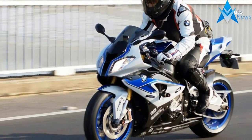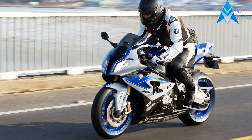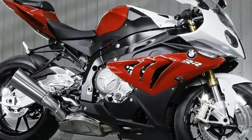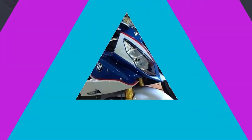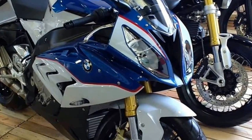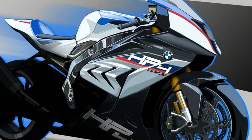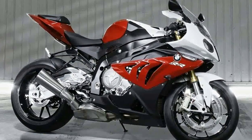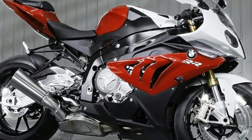There will likely be a revision of the S1000RR electronics, including the Bosch inertial measurement unit. The S1000RR is expected to be released to the public this November.